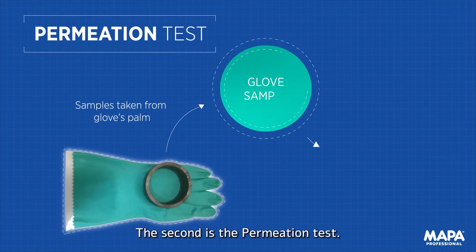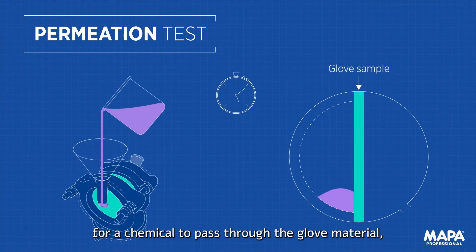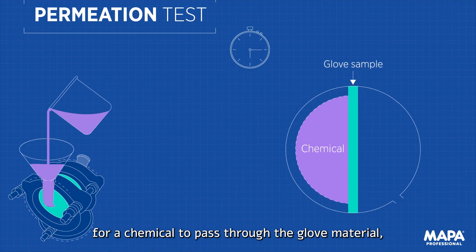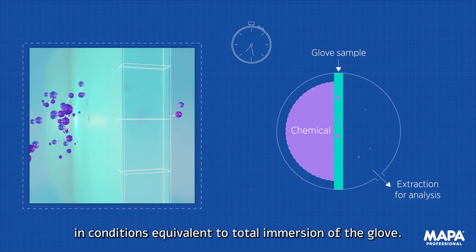The second is the permeation test. This test measures the time for a chemical to pass through the glove material at molecular level, in conditions equivalent to total immersion of the glove.